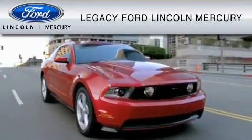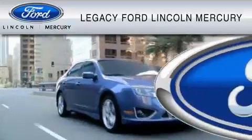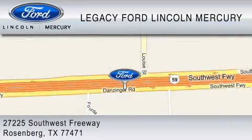Legacy Ford Lincoln Mercury is dedicated to doing everything possible to ensure that the experience you have selecting your vehicle is as pleasant as possible. We are located at 27225 Southwest Freeway in Rosenberg.